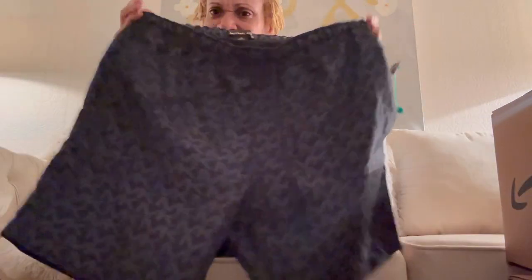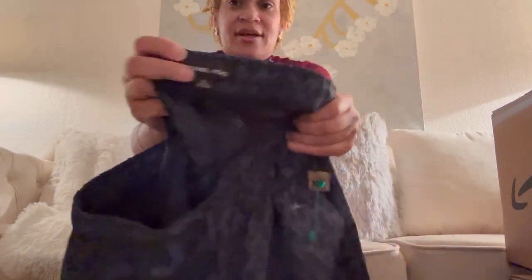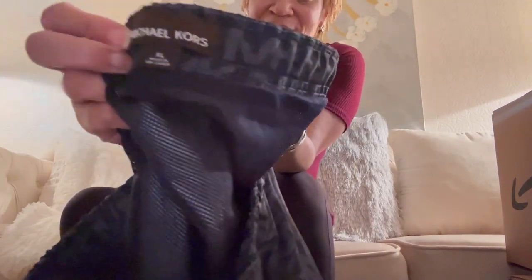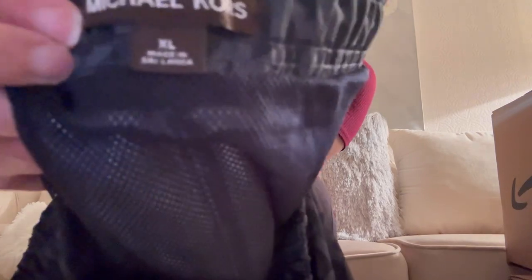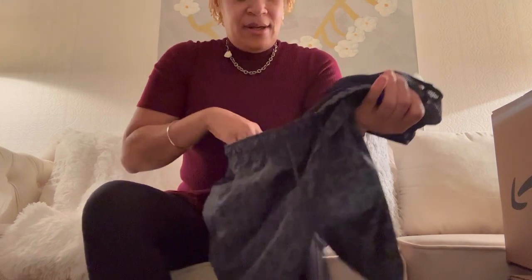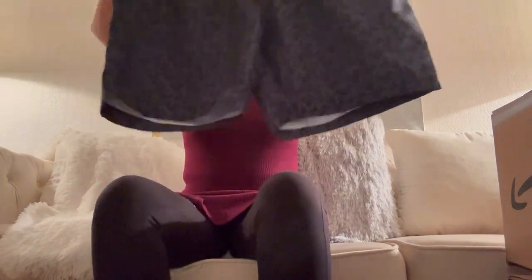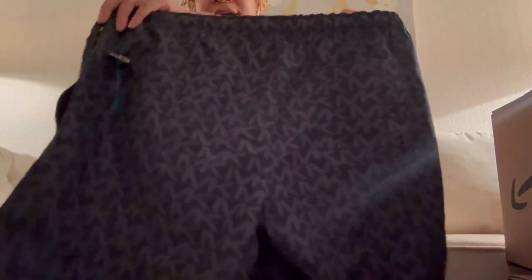I got these Michael Kors swimming trunks for $4.99 — Goodwill just counted them as regular shorts and didn't mark them up. They're extra large and look like the person barely wore them, if at all.